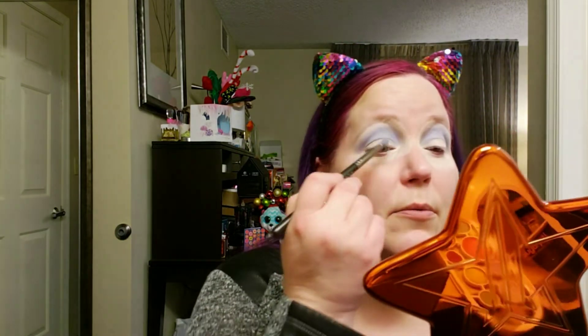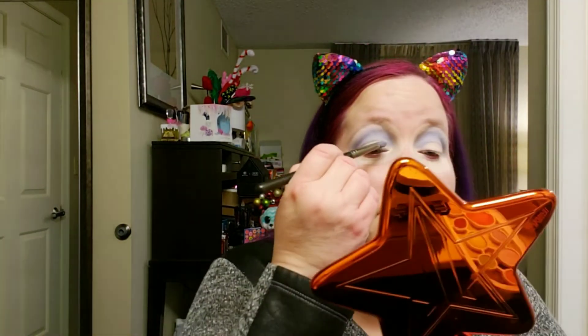I usually use shimmers on the lid and in the inner corner, sometimes on the brow bone, but for the most part I use more matte than shimmer. This is very pigmented — way more pigmented on my eyes so far than it was in the swatch, which is again why I don't really believe in swatches. Now I'm going to take that duochrome shade and put that on my brow bone and also probably in the inner corner.